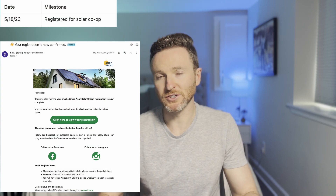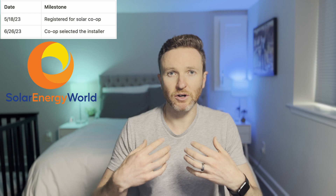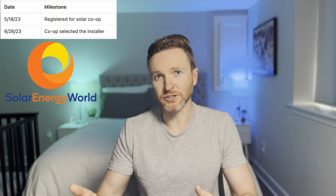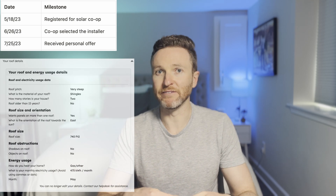Here's a rundown of the steps in the process and our exact timeline. The solar journey formally began on May 18, 2023, when we registered for our local co-op — completely free with no obligation to continue. We could drop out at any point prior to signing a contract with an installer. Solar co-ops tend to run on cycles, so there may not always be one available to join. About six weeks later, the co-op organizer selected the installer after reviewing numerous proposals. Our installer was Solar Energy World, one of the largest solar installers in our area. About a month later, we received our personal offer estimating the size and cost of our system based on information I previously provided.